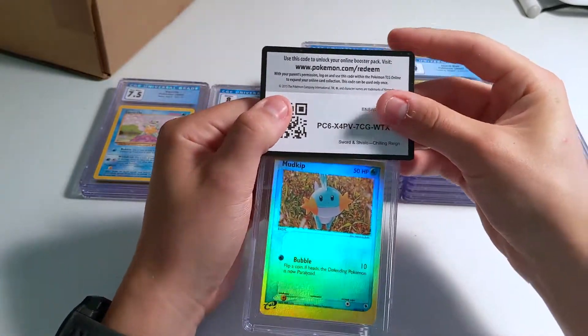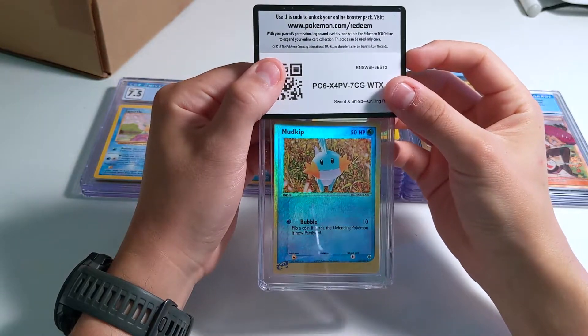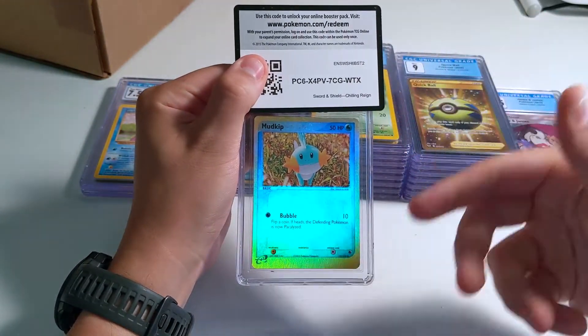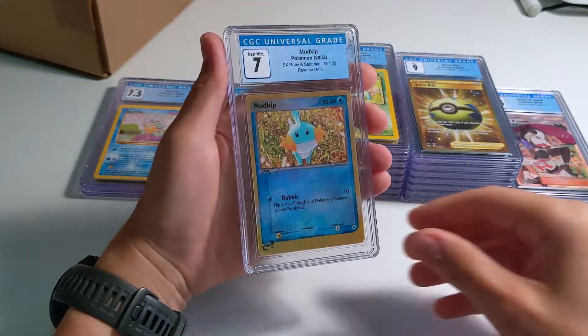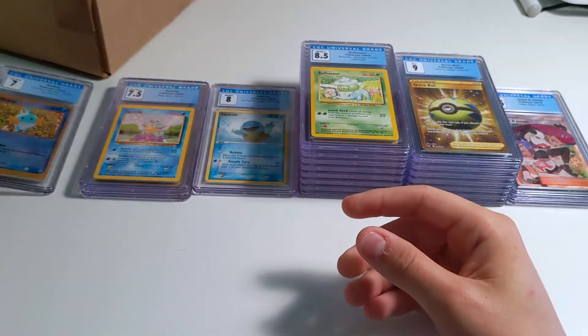We're getting into some of my nicer childhood cards. This is Mudkip from Ruby and Sapphire — it's an e-reader card although I'm not sure if there's a barcode. These are reverse holos and there's a lot of surface wear on them. It's really hard to get good grades on these. Yeah, we got a 7 — it's a nice art. It's a Mudkip, everybody likes Mudkip, so good to get that encased.